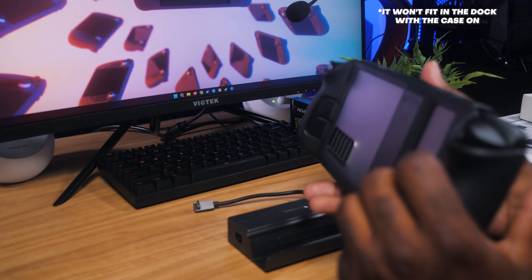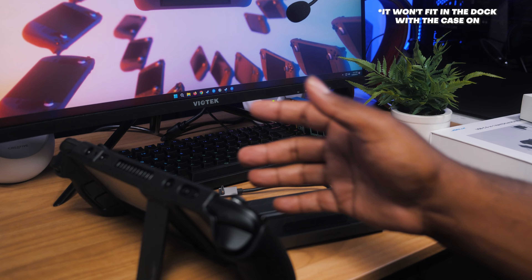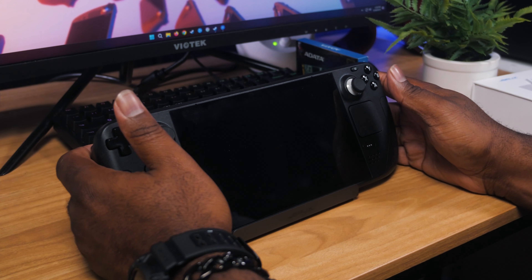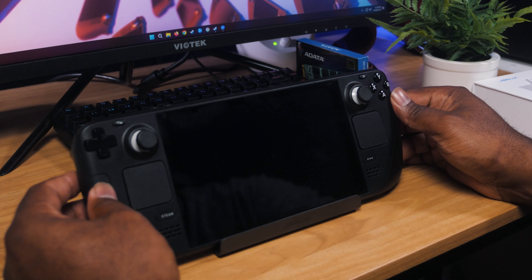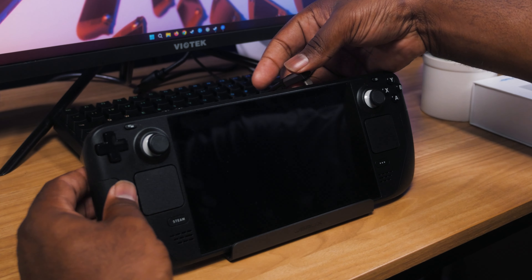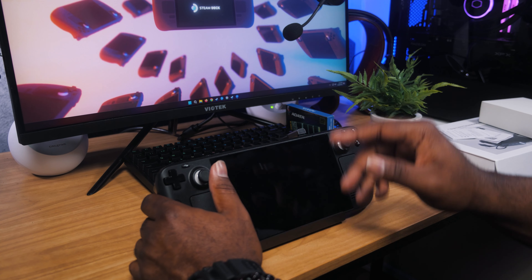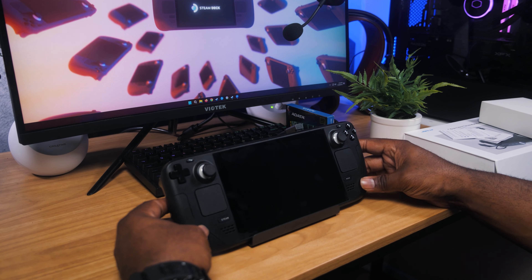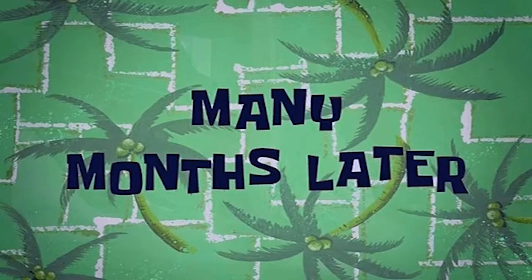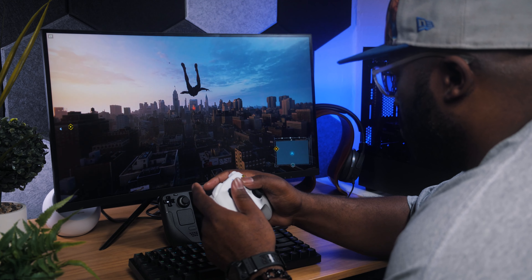The reason I reached out to JSAUX is because I actually picked up this case to go around my Steam Deck to give it a little more structure — and it does have a kickstand. Let's take it out. Yeah, that fits in there nicely. You would just take the cable, plug it into the top USB-C port on the Steam Deck, and then HDMI out to the monitor. Let's get it hooked up and see what the experience is like.